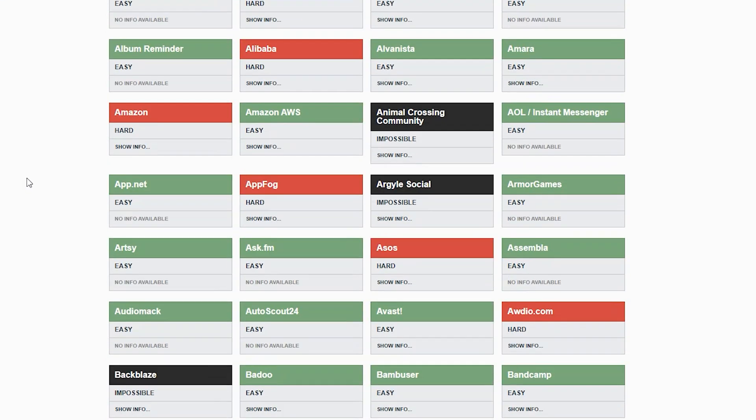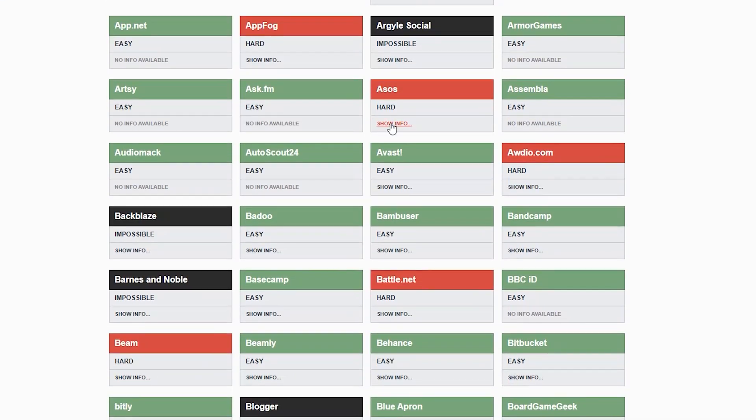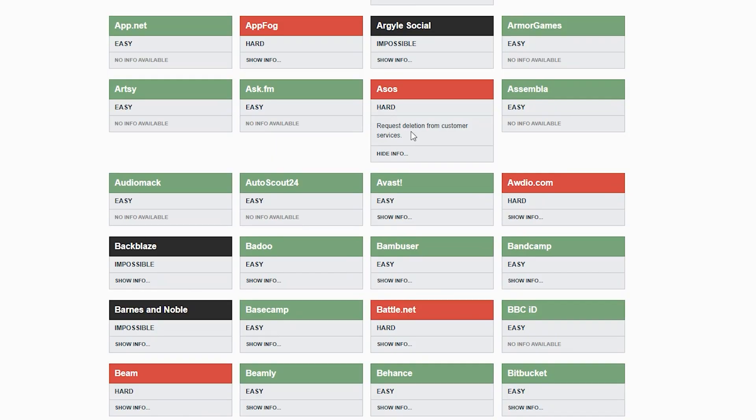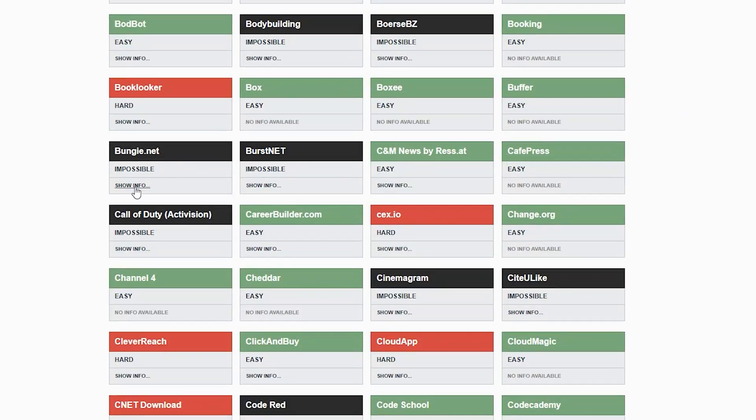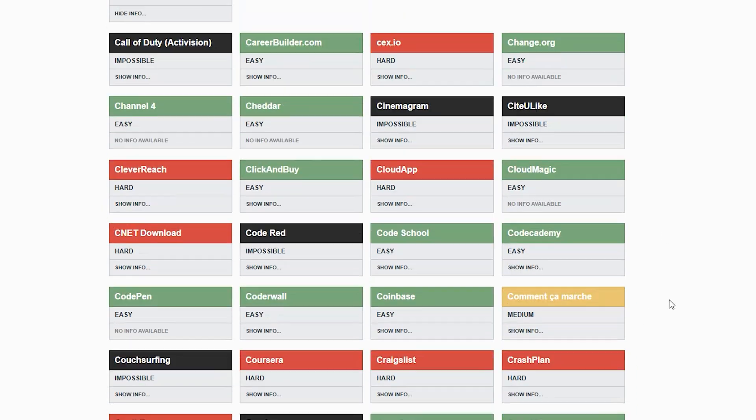Before you spend all afternoon rage-clicking through settings menus — because deleting your data from all these accounts is super hidden — there's a website for that. It's called JustDelete.me; backgroundchecks.org hosts it at backgroundchecks.org/just-delete-me. It's a free directory that shows you exactly how to delete accounts from hundreds of different websites. Green means it's really easy to delete, yellow or red means it's tricky but doable, and black means there might not be a way to delete that one. Unfortunately this site hasn't been maintained for years, but it's still a good reference point.